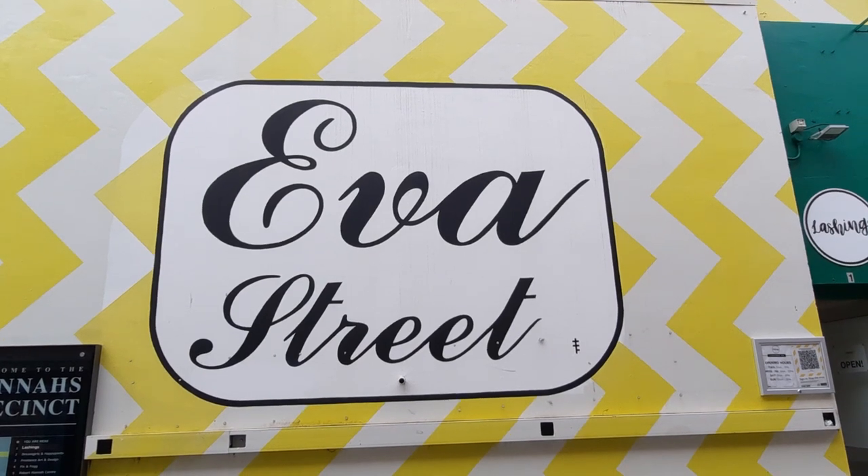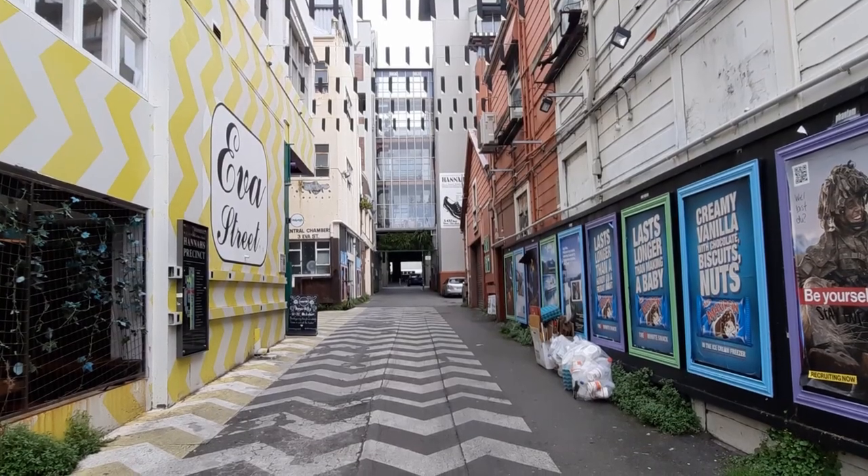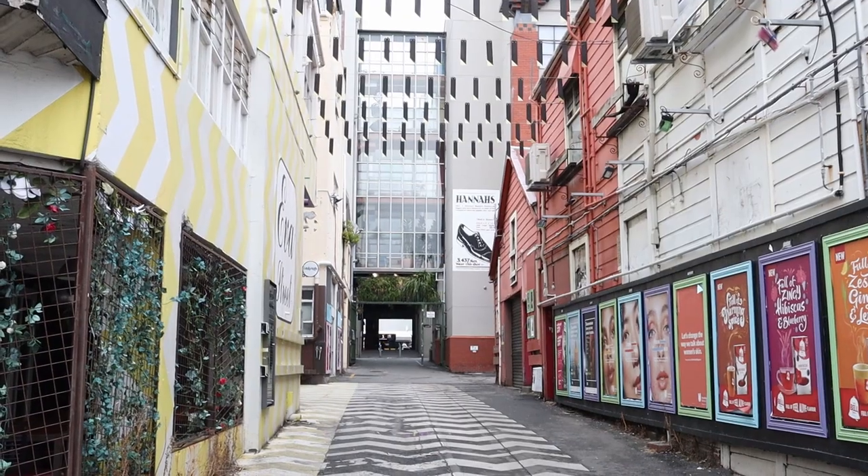Eva Street is an inner city alley walkway painted with bright colored walls and funky designs. Further up this alleyway is Leeds Street.